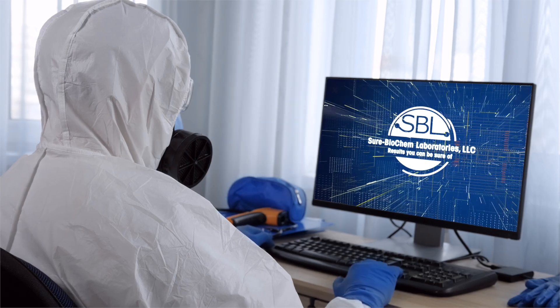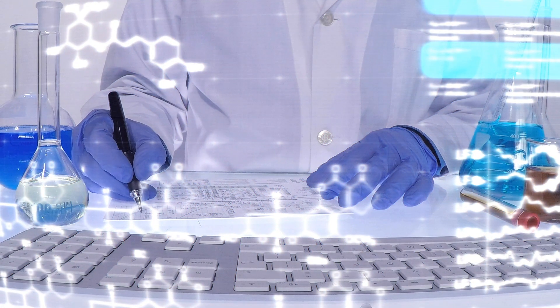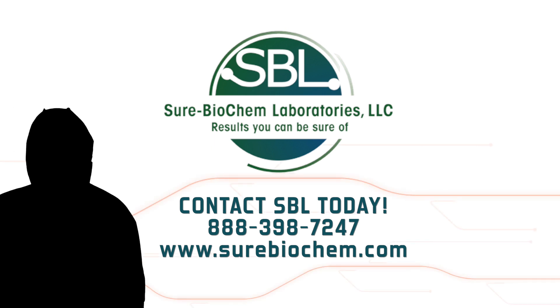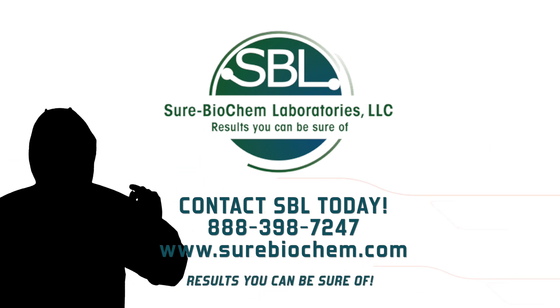We also offer ongoing monitoring support to help clients maintain environmental control of their facilities. Contact an SBL representative today to learn more about how we can help you set up your chemical monitoring and environmental monitoring procedures. SBL delivers results you can be sure of.